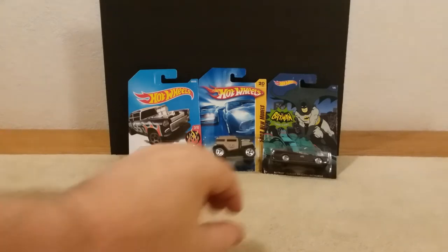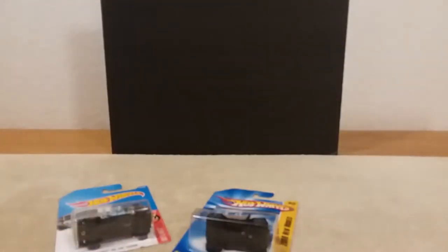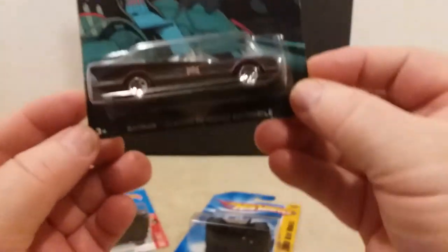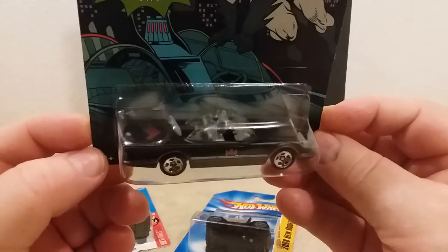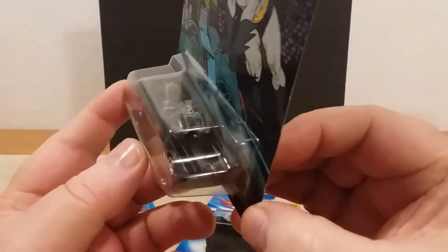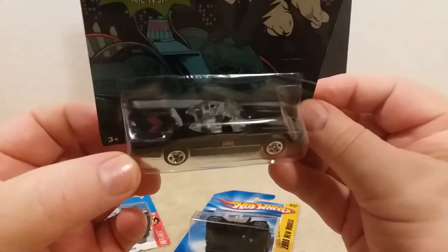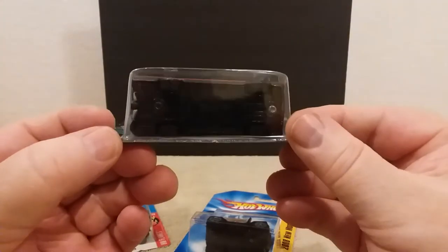Let me flip my glasses down so I can see what we're doing. This first one right here is from 2014 — it's the Batman Classic TV Series car. I like Batman, so I try to pretty much get everything I can on Batman. He was one of my favorite superheroes. That's what the front looks like, pretty sharp little car.